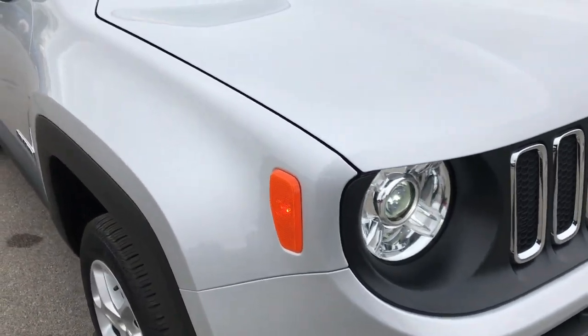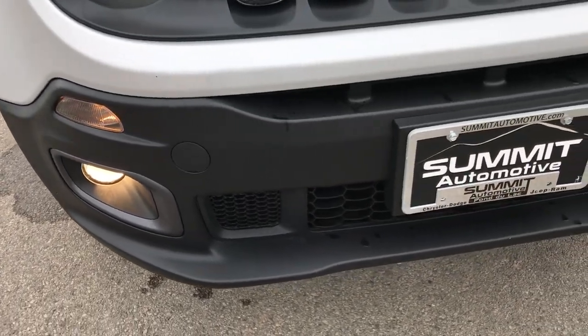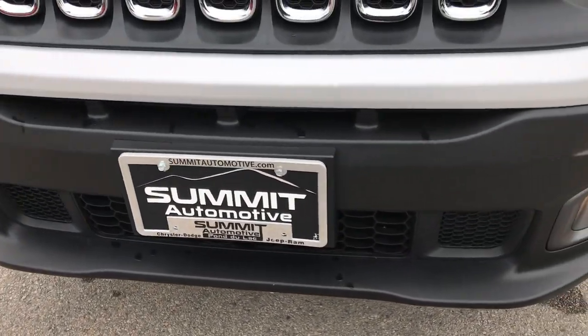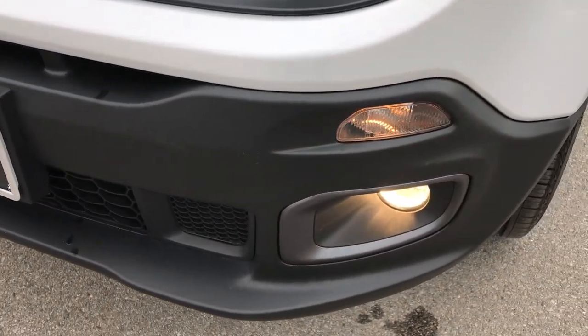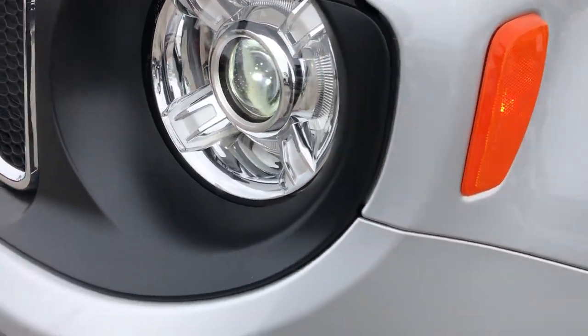This vehicle has the 2.4 liter multi-air motor. From this HD video you will be able to tell that this Jeep is like new all the way around. As you can see, it has the factory fog lamps, and this one has the HID lighting group.